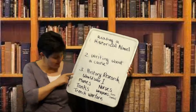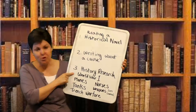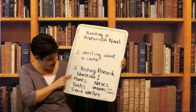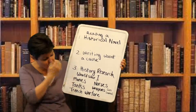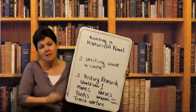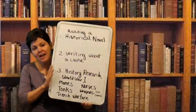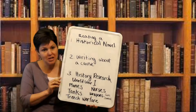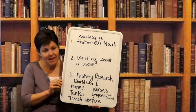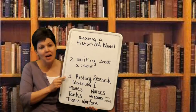So we're going to do history research based on World War I. I want you to find something about planes, tanks, trench warfare, nurses, or weaponry. You can go to the library and check out a book, or do some safe searches with your parents' permission and help on the internet. There is lots of information out there you can find about these subjects.